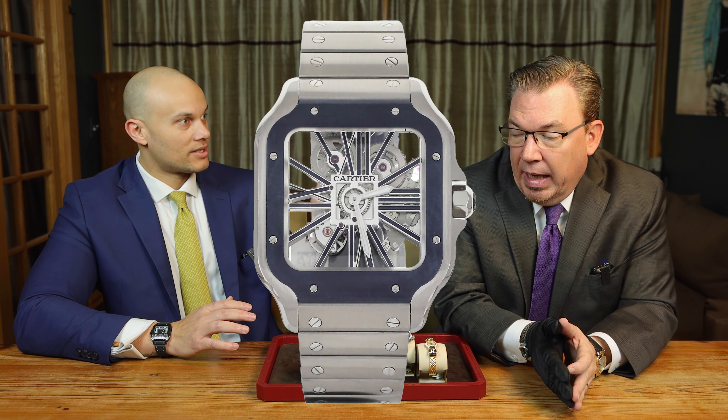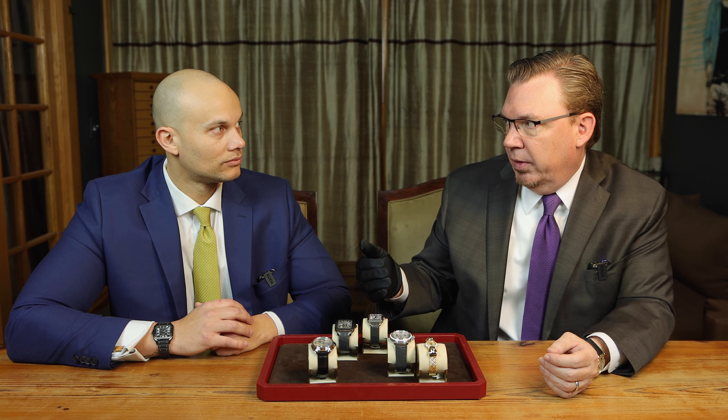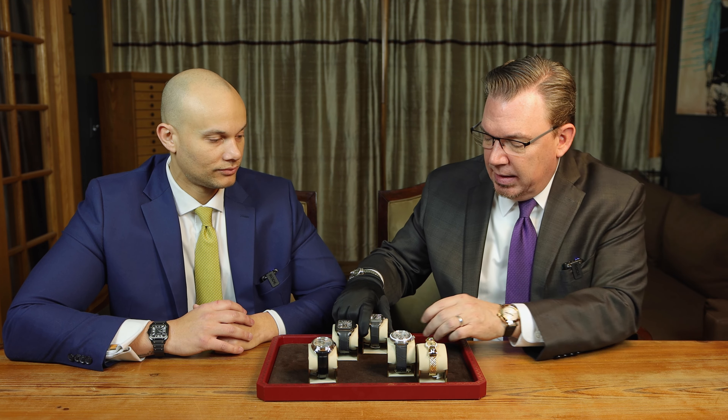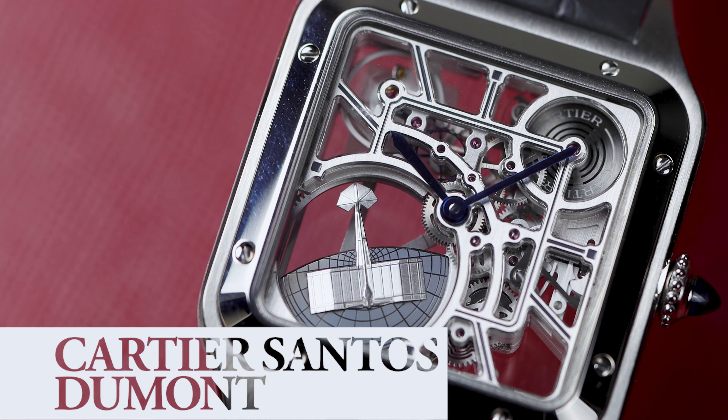They did that cool enamel version with the different bezels too. Right off the bat, if you don't like Roman numerals, you probably don't like Cartier. But to do that with a movement is just next level. And to dovetail into it — for those of you who don't know — the whole Santos collection is Louis Cartier dedicating it to his buddy Santos Dumont. So they did, in the Santos Dumont collection, which is a little smaller and thinner, a different skeleton this year.